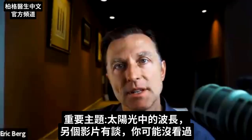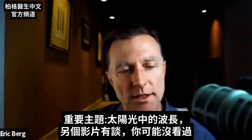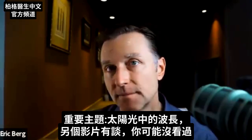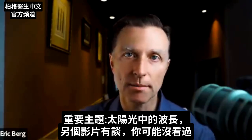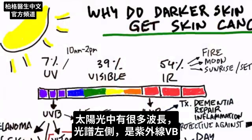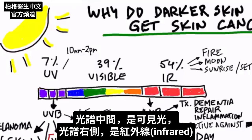I want to introduce you to a very important subject that has everything to do with wavelength from the sun. You have various energy wavelengths from the sun. On the left of the scale you have UV radiation — it's a certain type of energy. Then in the middle of the spectrum you have visible light. And then on the right side of the spectrum you have what's called infrared waves or energy.